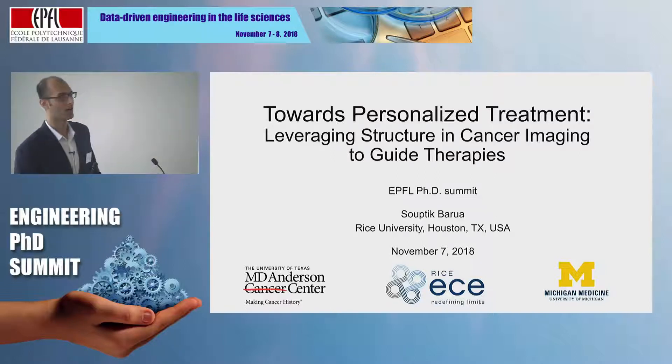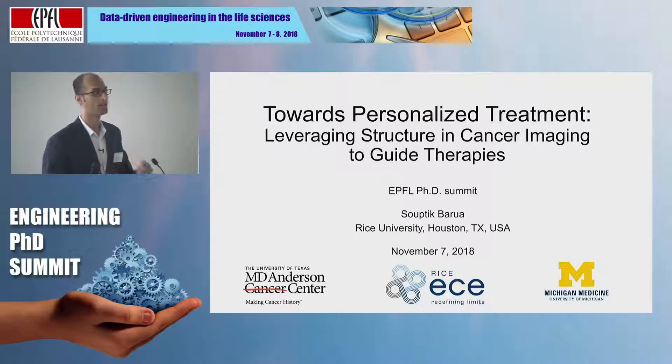Today I'm going to talk about how I have tried to show that capturing different kinds of structure in cancer imaging data can help us predict clinical outcomes of interest, and this can then assist clinicians or doctors to design more effective, more optimal, personalized treatments.